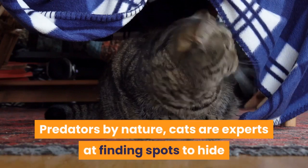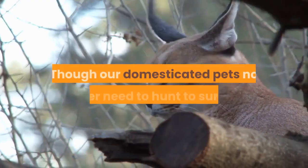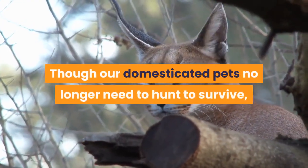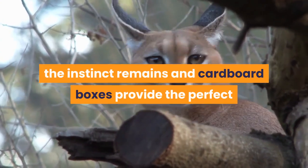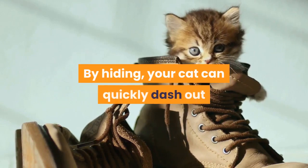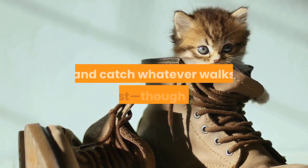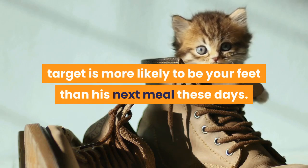Predators by nature, cats are experts at finding spots to hide while watching their prey. Though our domesticated pets no longer need to hunt to survive, the instinct remains and cardboard boxes provide the perfect vantage for scoping out passers-by. By hiding, your cat can quickly dash out and catch whatever walks past, though his target is more likely to be your feet than his next meal these days.